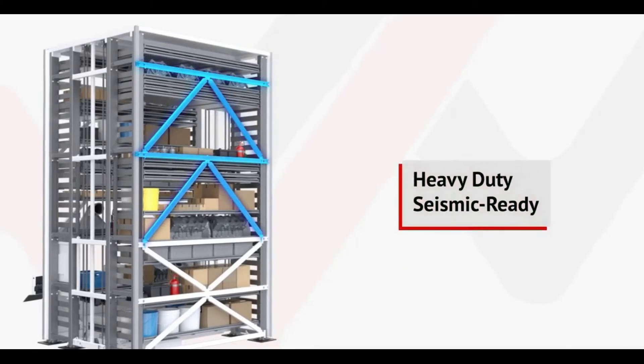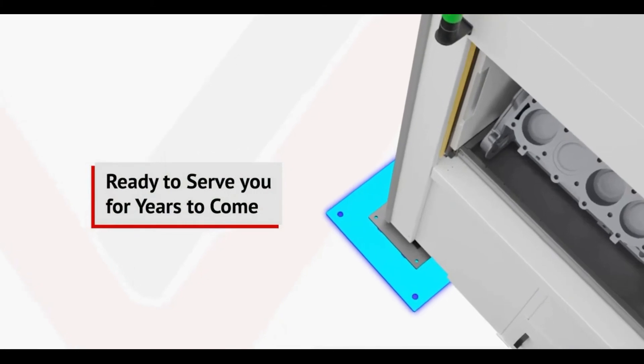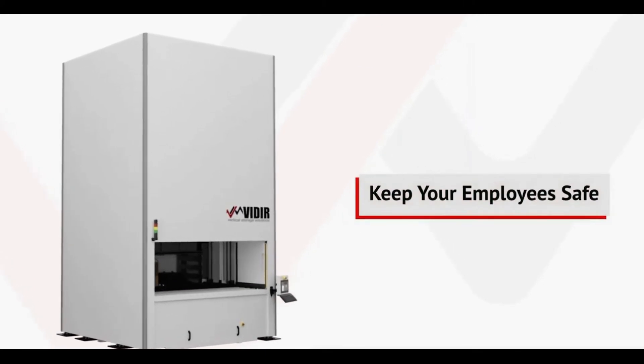Finally, as a heavy-duty, seismic-ready solution, the Veeder VLM is ready to serve you for years to come, help you cut your storage footprint by up to 85%, and keep your employees safe.